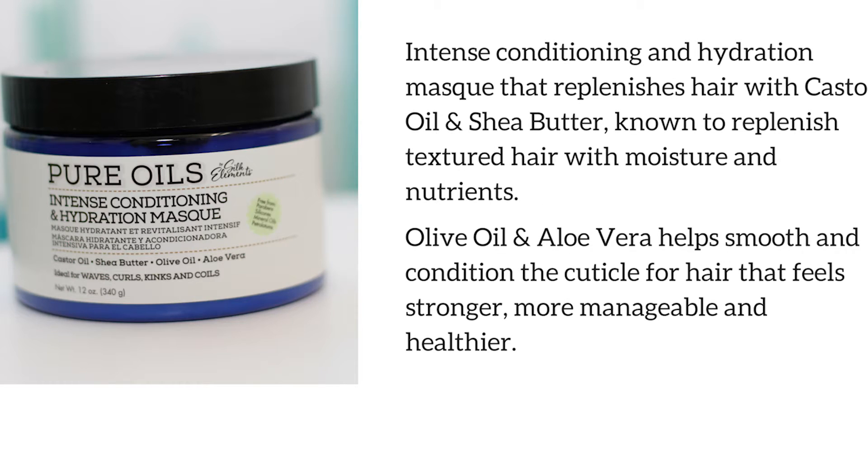Next is the Intense Conditioning and Hydration Mask. This mask replenishes hair with castor oil and shea butter, which is known to replenish textured hair with moisture and nutrients. It also has olive oil and aloe vera, which helps smooth the condition of the cuticle for the hair to feel stronger, more manageable, and healthier.